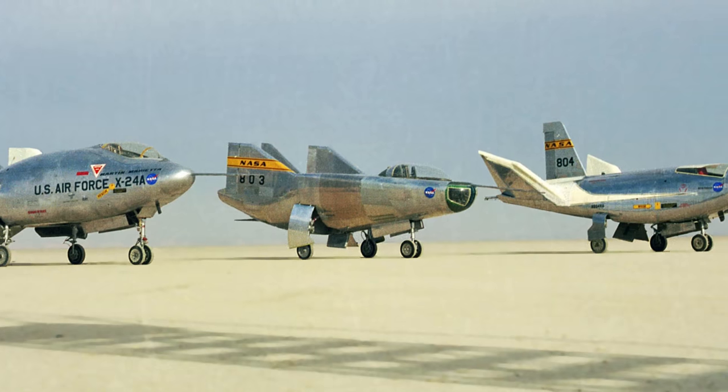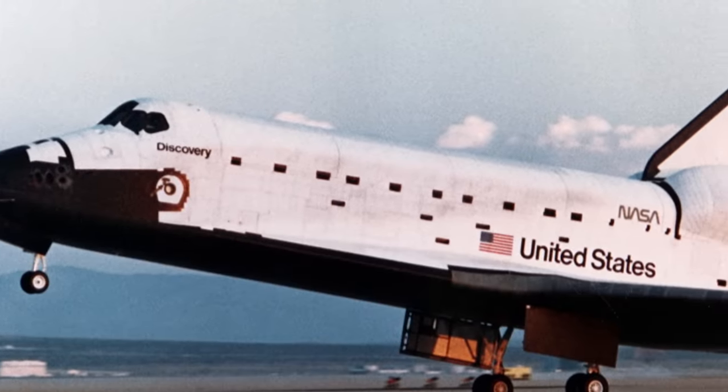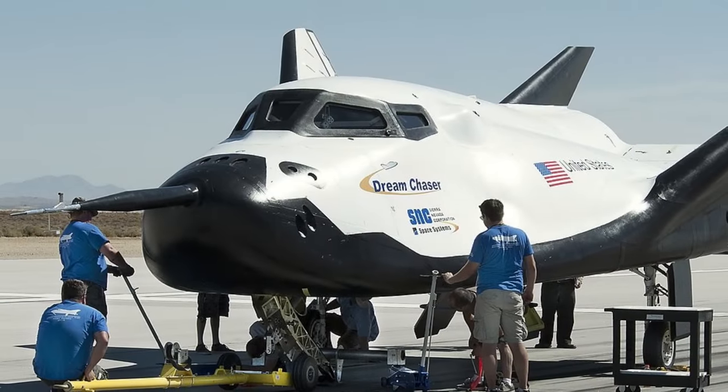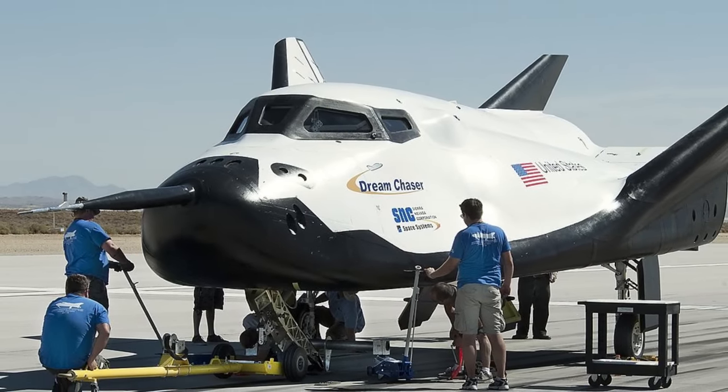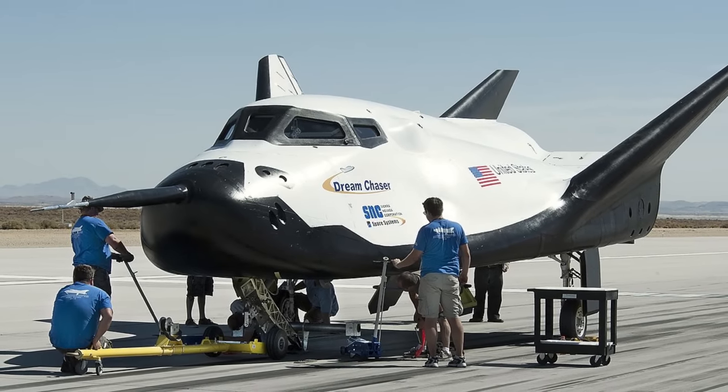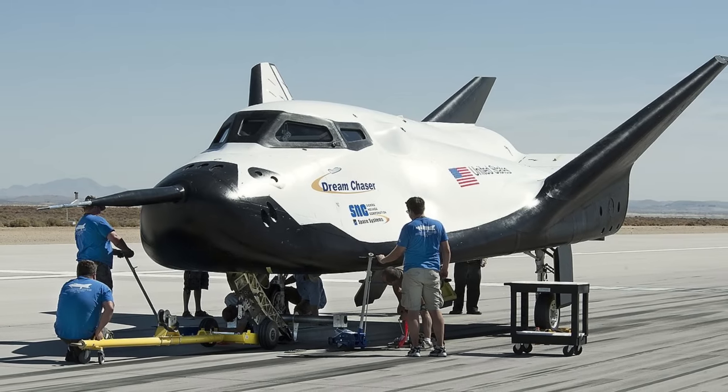Reed writes that the M2F1 program proved to be the key unlocking the door to further lifting body programs, followed by several other lifting body vehicles over a 12-year program. The NASA lifting body program was instrumental for the future of manned spaceflight — a fact brought home in 2013, 50 years after the first flight of the M2F1, with the arrival for testing of the Sierra Nevada Corporation Dreamcatcher lifting vehicle, planned as a resupply vehicle for the International Space Station. Had Paul Bickel not been willing to risk his career and reputation, Reed argues that skepticism might have prevented the further development of horizontal landing space vehicles, including the space shuttle.